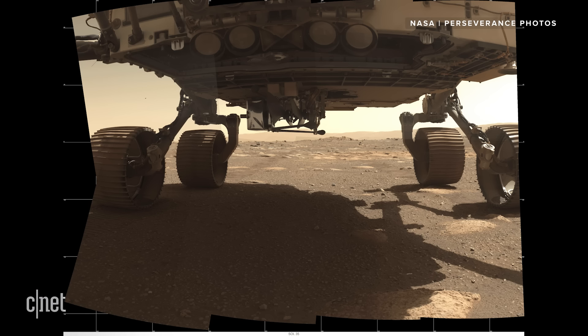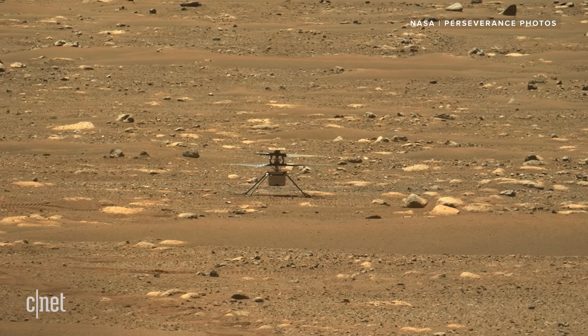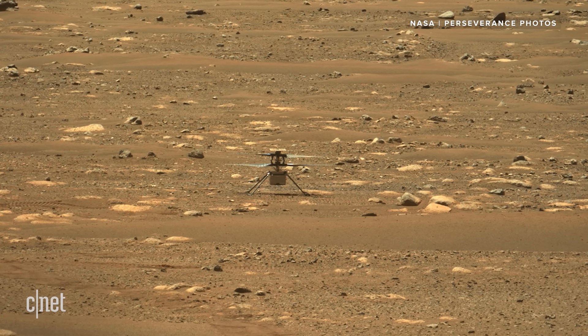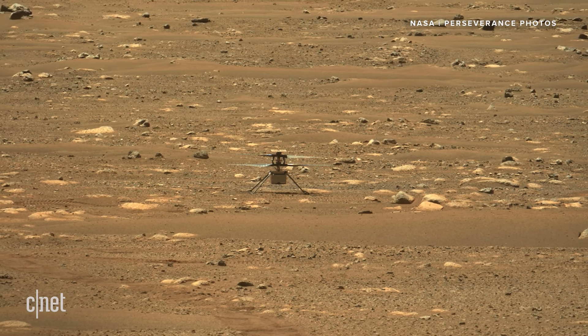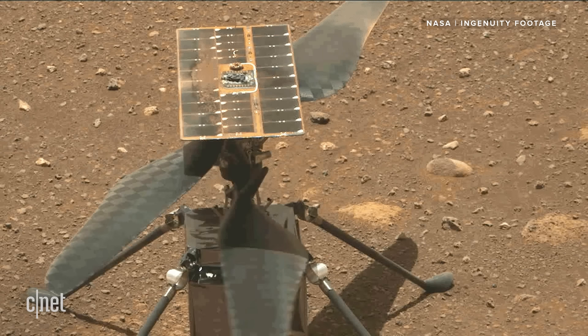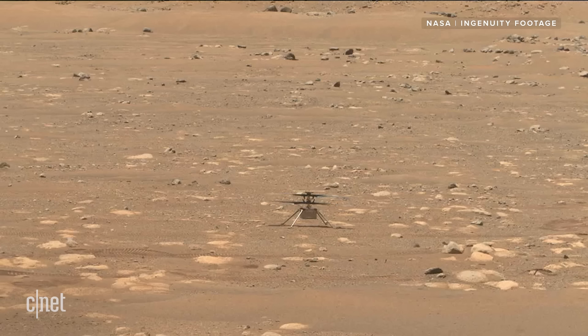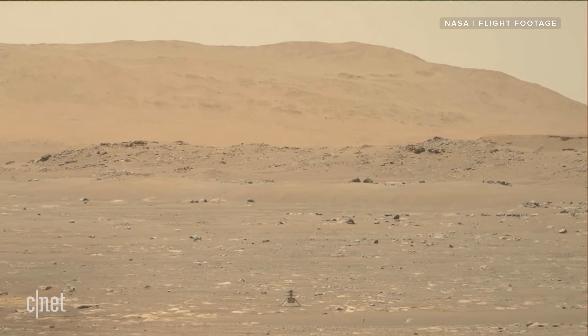Perseverance had to blast off the helicopter's protective shield and gently place it on the rocky surface of Mars. The helicopter had to survive its first sub-zero night, charge up its batteries using its solar panels, and then spin up its rotor blades for the first time to make sure they actually worked on Mars. And despite a couple of technical difficulties, it passed with flying colours.